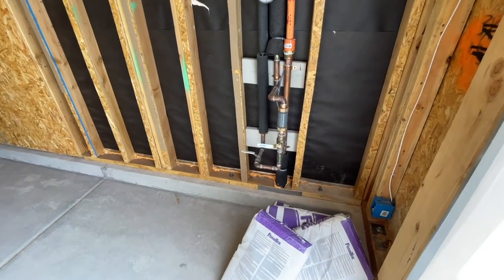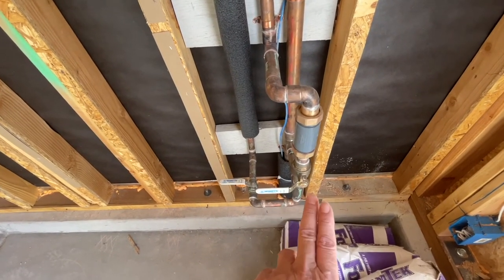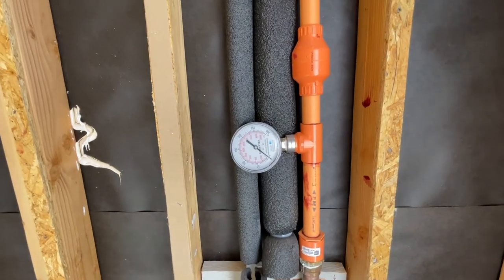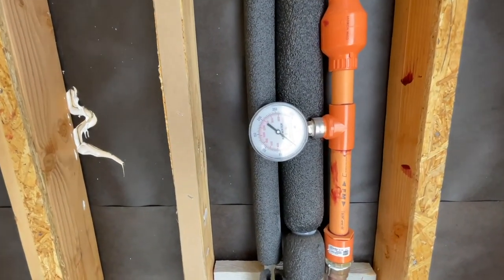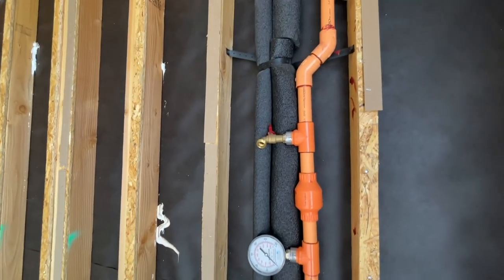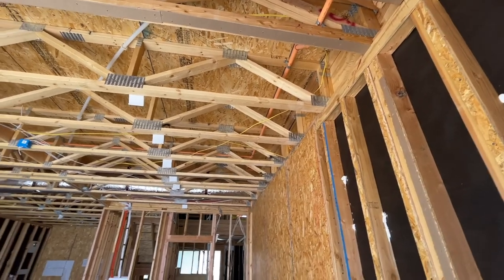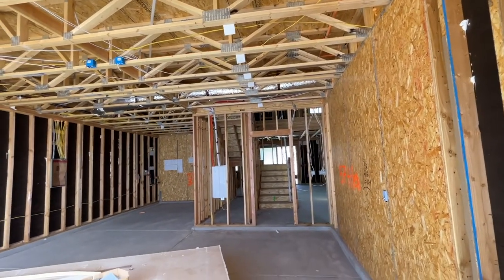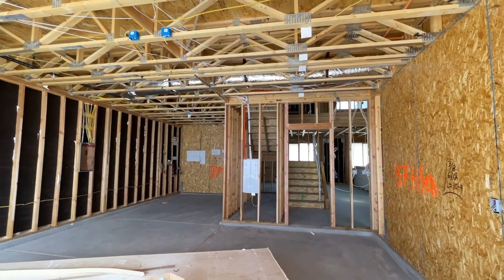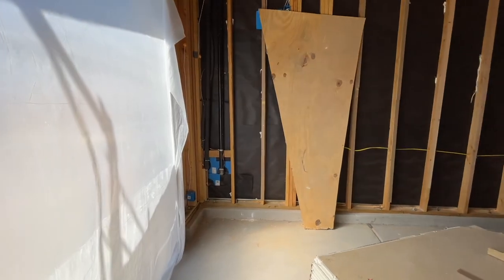Now we're in the garage. This is going to be your main water line — one is for your water and the other one's for the backyard drip system. This is for the fire sprinklers, and they have to maintain at 70 PSI pressure. The orange tubing is for the fire sprinklers throughout the entire house. If there's a fire and it reaches about 165 degrees, just that section of the house will receive the water — it won't be the whole house.